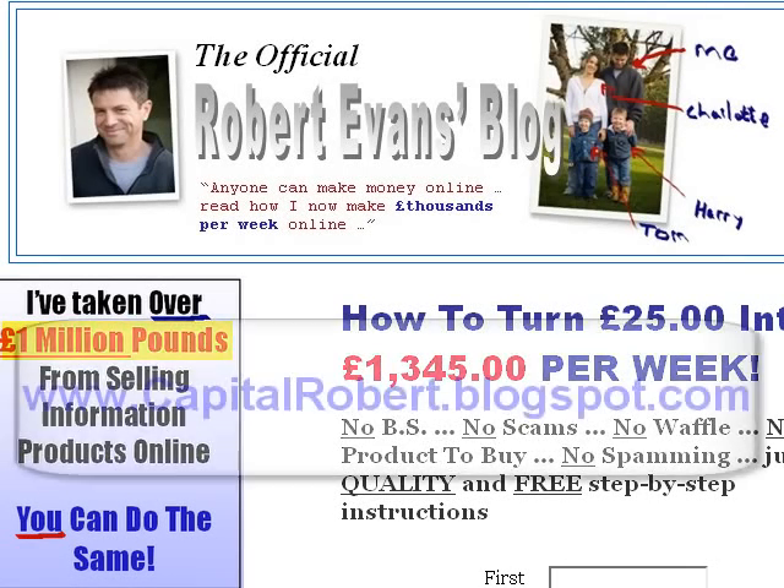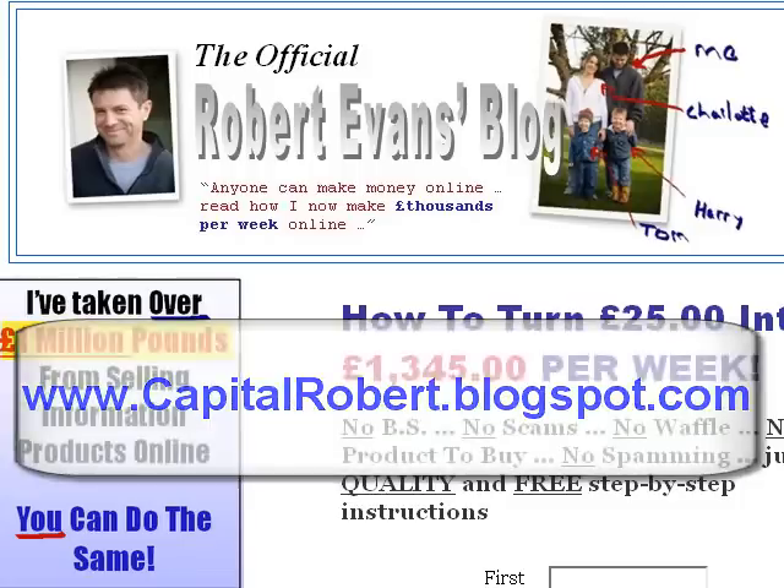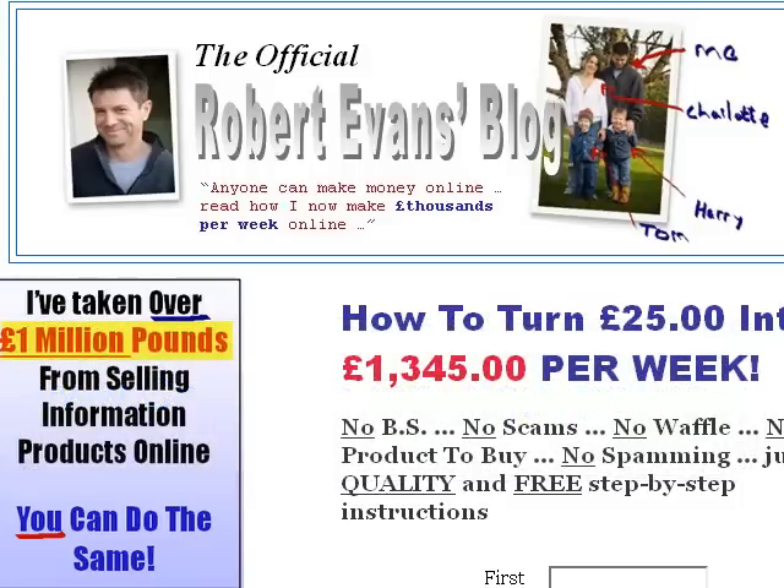Hi there, this is Robert Evans from CapitalRobert.Blogspot.com. What I want to do in this very short video is show you how you can improve your Google Rankings, and this method will take you about 10 minutes. It's a method that I use all the time to improve my Google Rankings on a number of my websites.